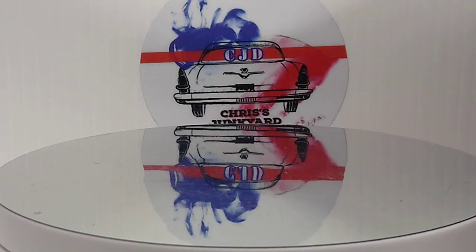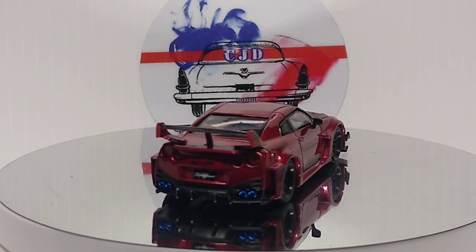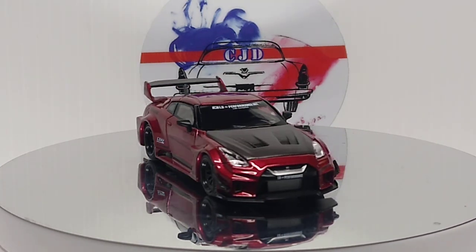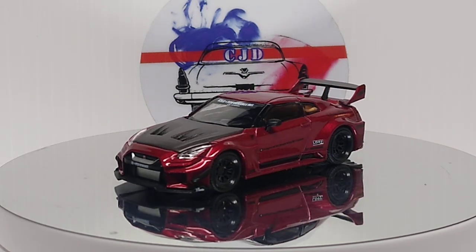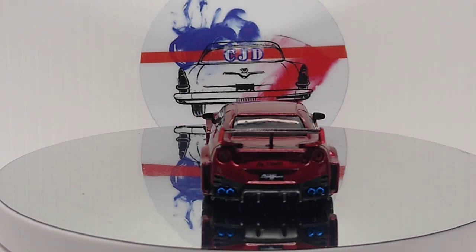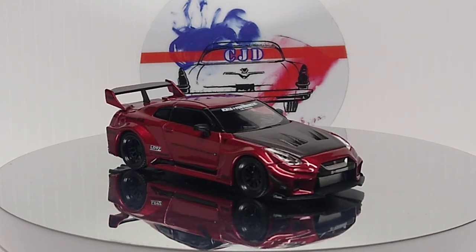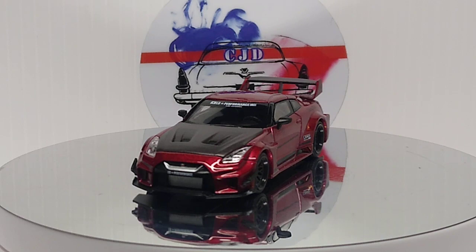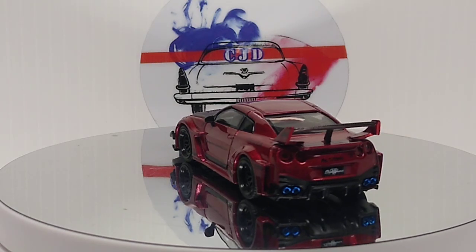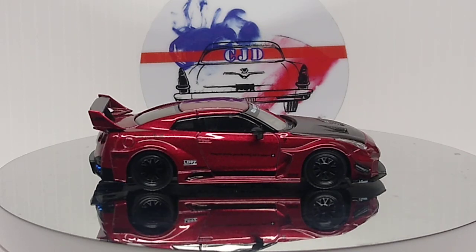And we got a Mini GT Nissan GT-R, which is beautiful. Love their GT-R, always looks great. Carbon fiber hood looks awesome. Definitely a beautiful car.